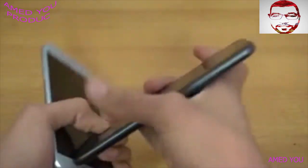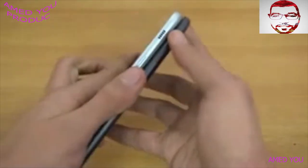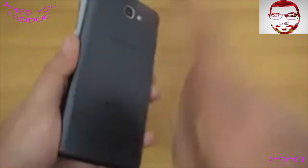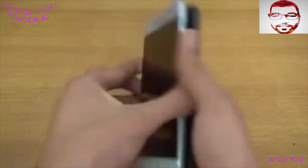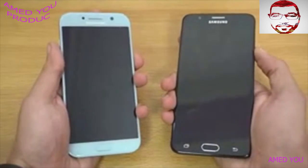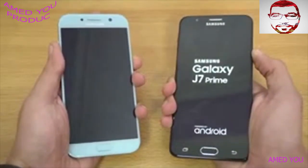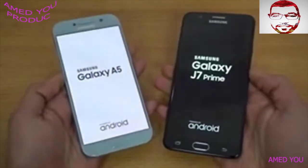The J7 Prime here, as you can see, looking really good — it does have that latest design language from Samsung. The speaker is at the top right here, first time they introduced that with the J7 Prime. So I'm just going to quickly boot them up at the same time. Here we go, and obviously the J7 Prime is...